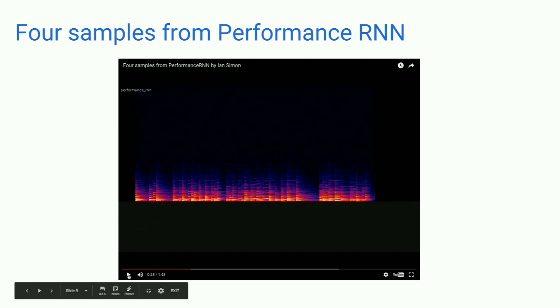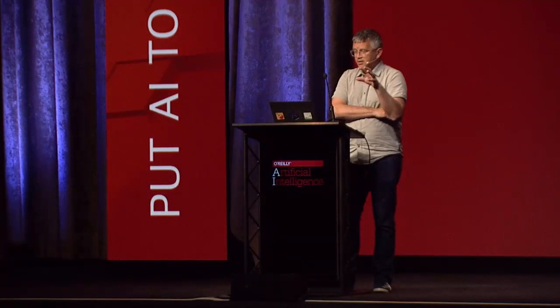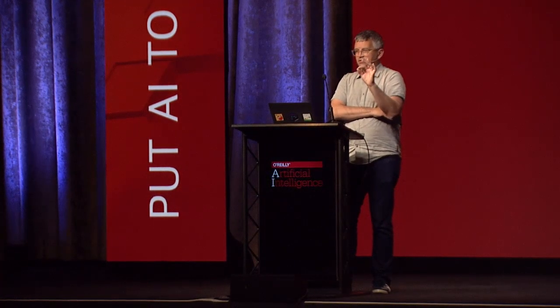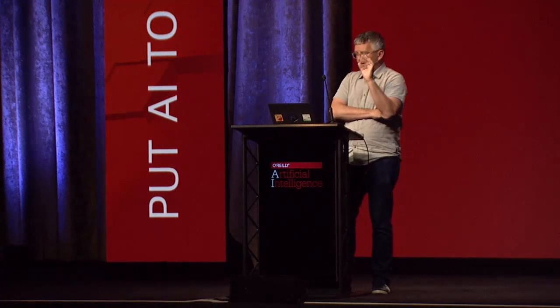The first sample I played was actually done by an earlier version of the model. Now I'm hoping that you'll be able to hear with the sound when I play the next sample a kind of movement in terms of when things get louder and softer. It allows, to my ear at least, the playing to sound more delicate, because that sort of is an indicator of what it would be to play delicately.